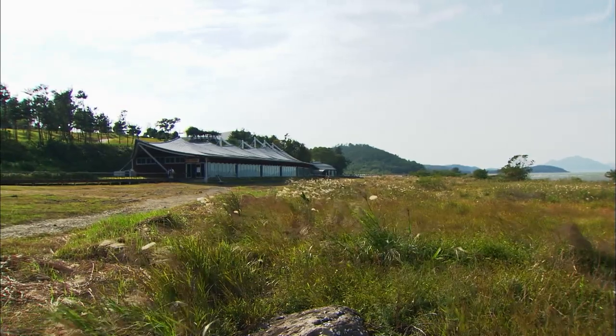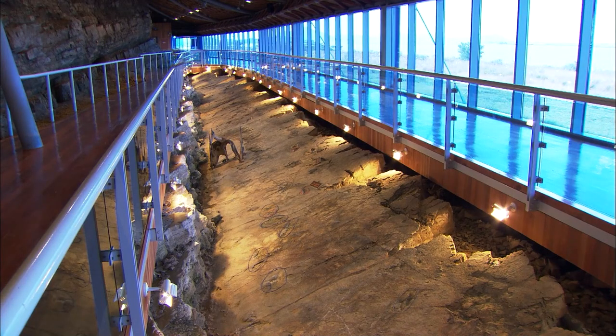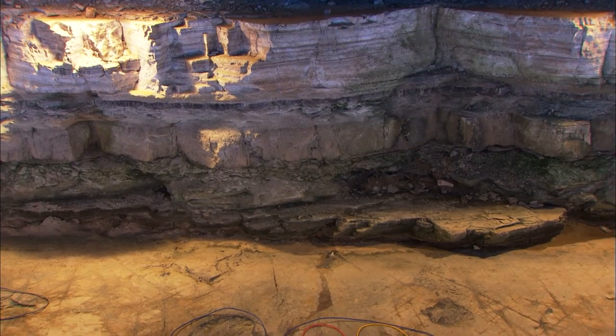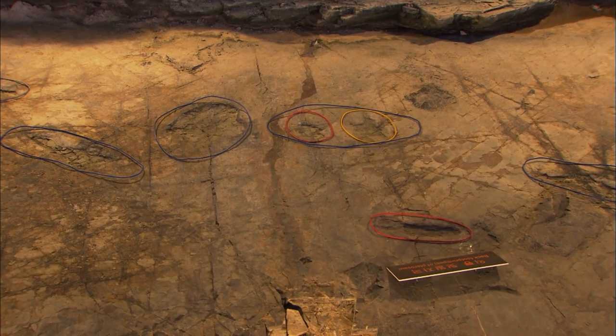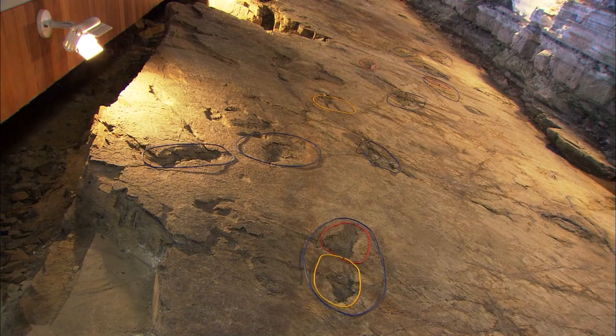During the period when feathered dinosaurs began to fly, there was also a flying reptile species. This is the fossilized footprint of a pterosaur, which was called the ruler of the skies.